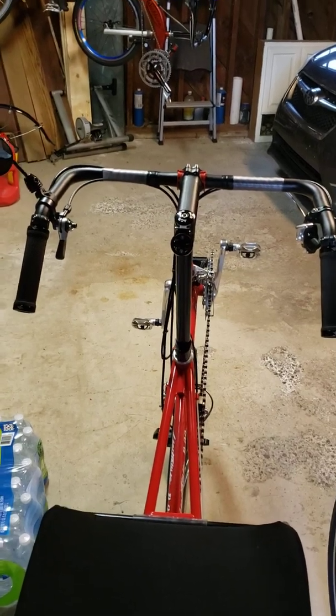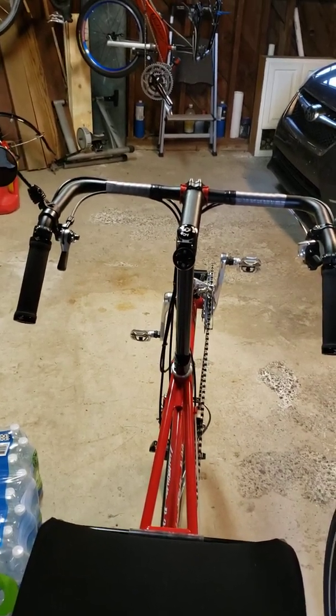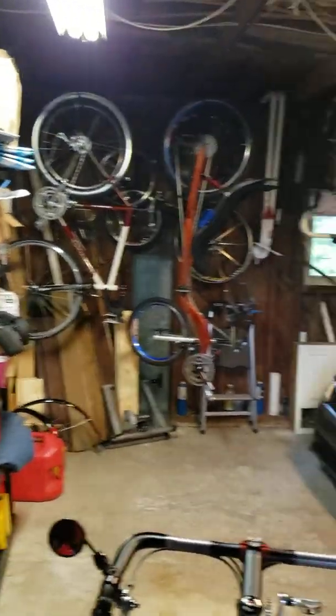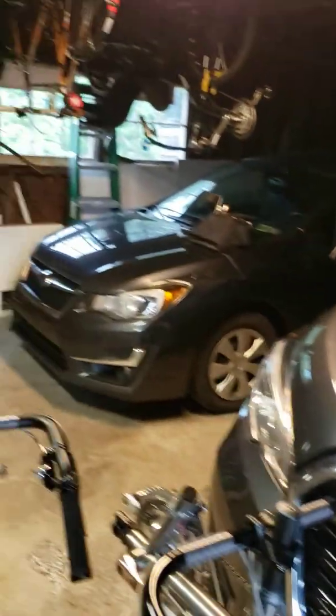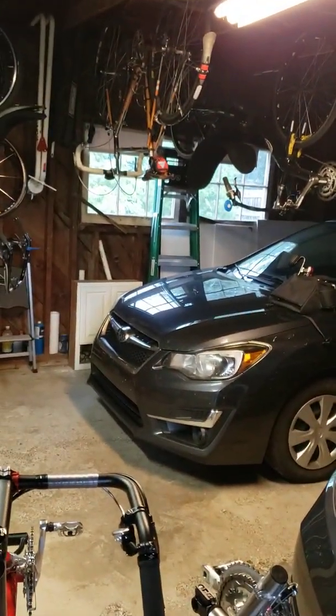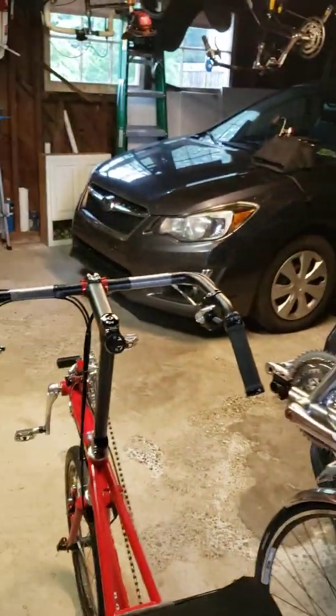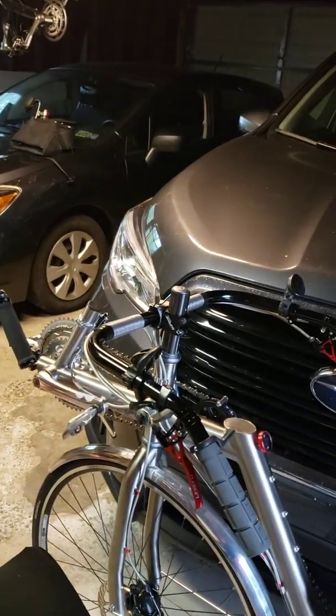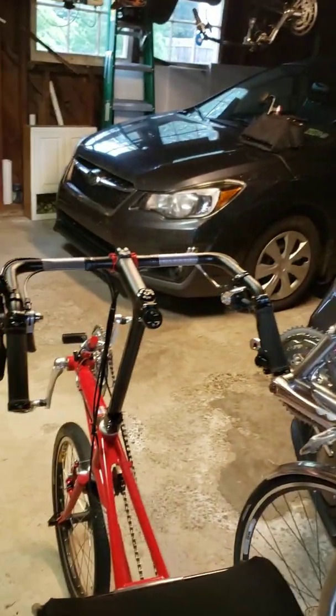Hello fellow Geek Bikers and welcome to Geek Bike Episode 6. As you can see I'm in my Geek Bike lair next to our gray Subarus, which we're apparently obsessed with. Today's video is going to talk about something that is not well understood by many people, and that is the subject of flop.